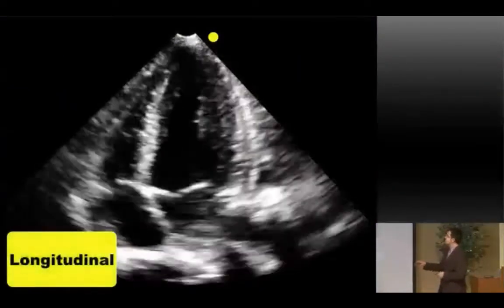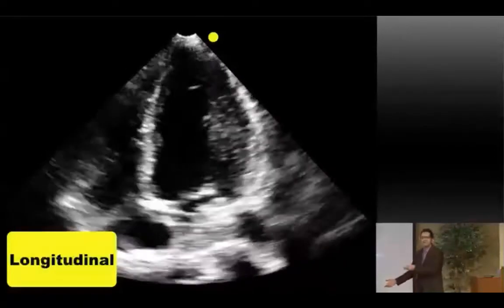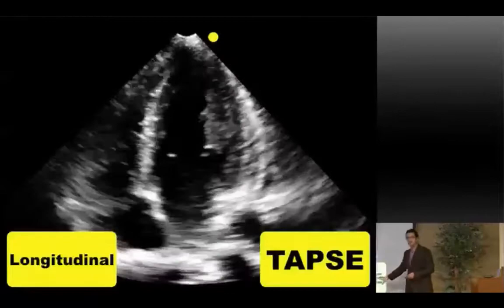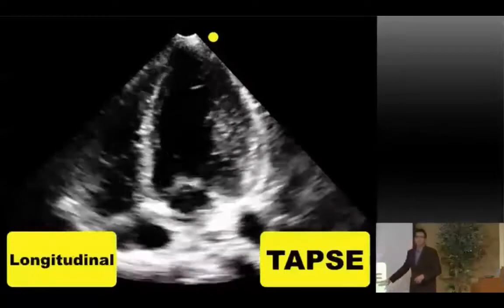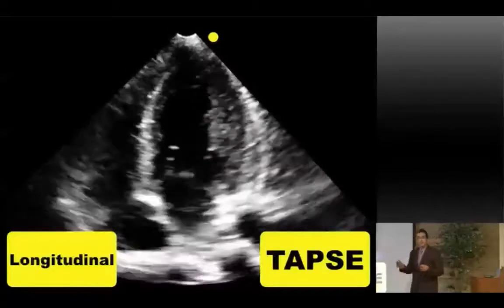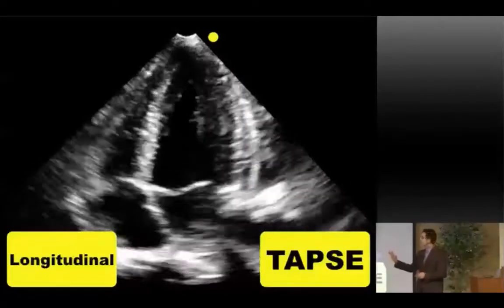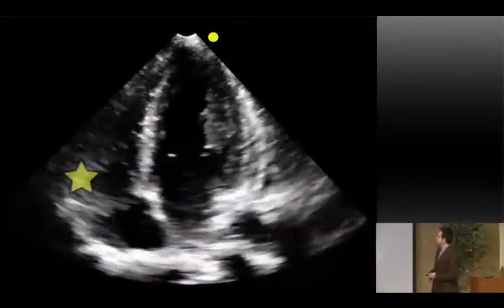Let's get into right ventricular function — it's a very important structure we need to pay more attention to while acutely resuscitating people. In a normal apical four-chamber view, the RV is special because it only contracts in one direction: the muscle fibers are longitudinal and contract from the base towards the apex. The LV contracts in six different ways, but the RV only contracts up and down. This is useful because we can use something called TAPSE to assess right ventricular function.